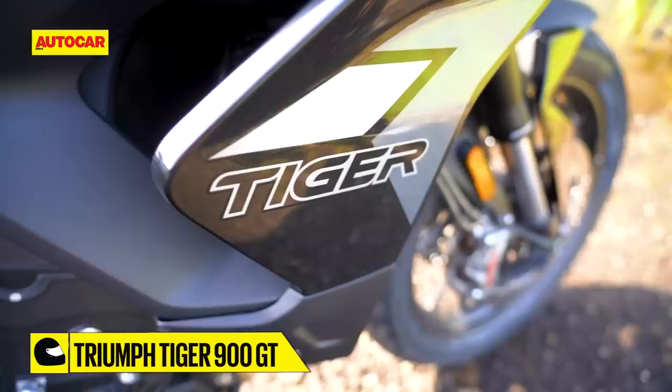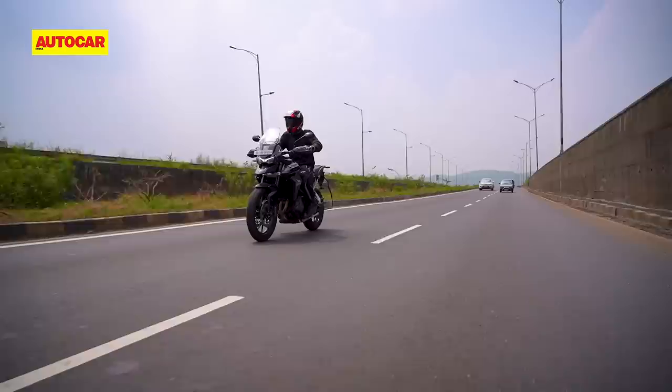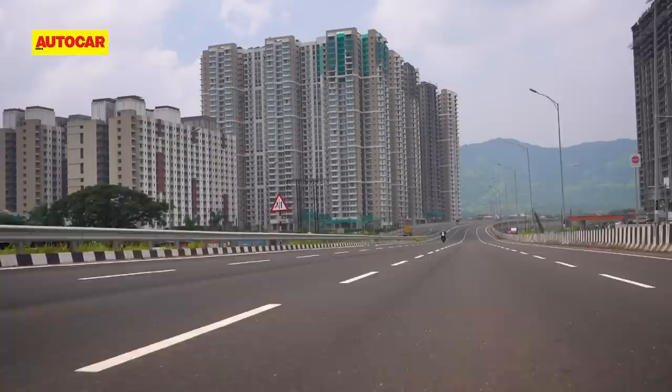Strangely though, at highway speeds, the new split radiator sends a steady blast of hot air directly onto your left knee. We haven't been able to take this bike on a long tour, so I can't tell you if that hot air stream persists for long durations, but it is something I'm keen to evaluate.